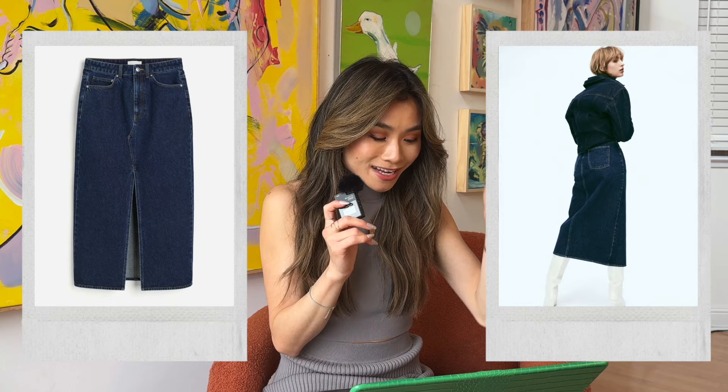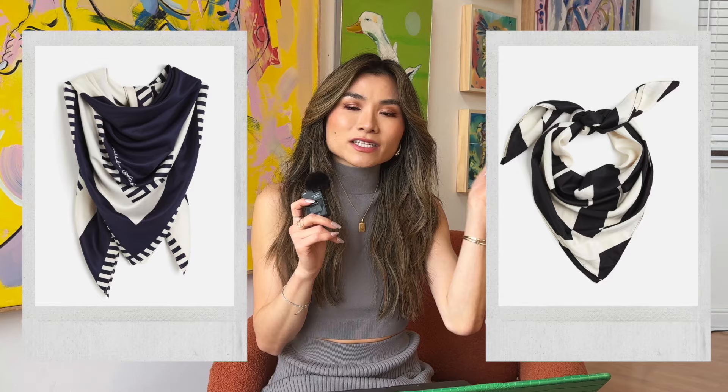Last but not least before we leave H&M — I mentioned this in my capsule wardrobe video — printed scarves are such a great style weapon if you want to add a little extra zhuzh to a plain outfit, especially if you're neutral-obsessed. I like to add a scarf as a headband, a hair scarf, or tack it onto your tote bag or work bag. It just adds a little pop of pattern. H&M has amazing neutral graphic prints that are very universally flattering for only $15 on sale right now.